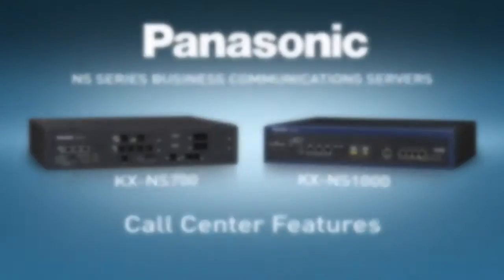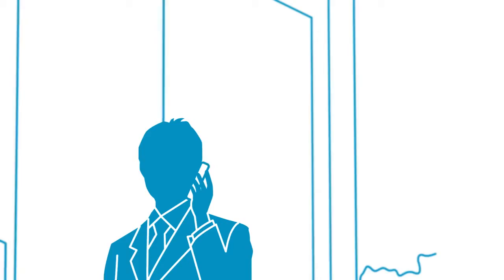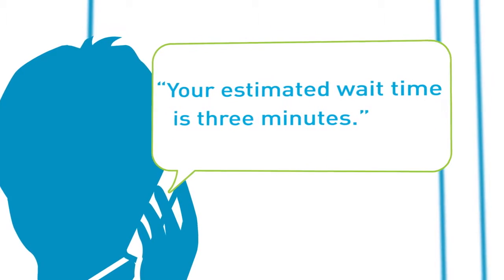With the NS Series from Panasonic, you can route and manage calls like a full service call center. A built-in automated attendant guides callers so they get help quickly and updates them while they're on hold so they don't get frustrated.